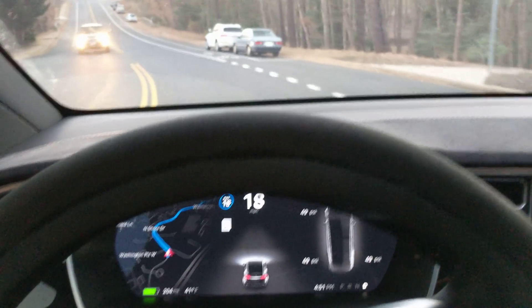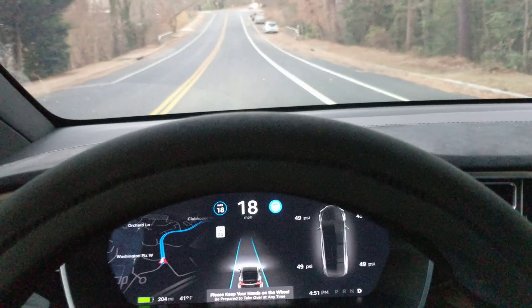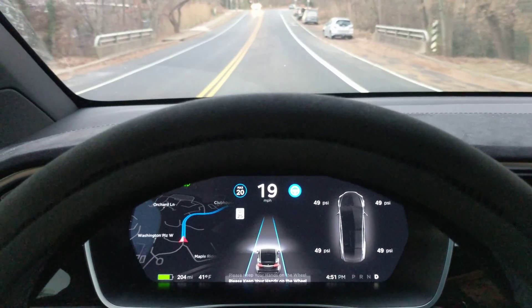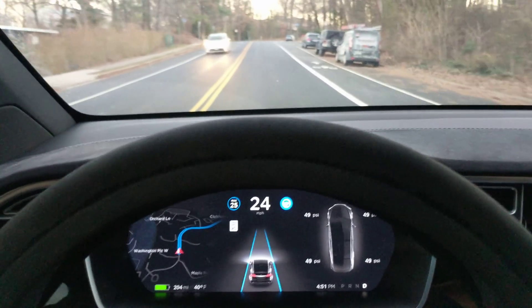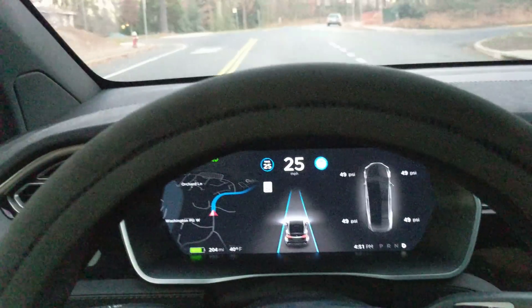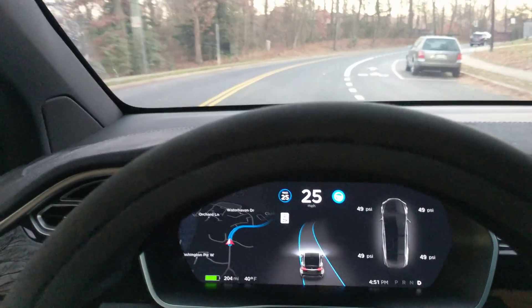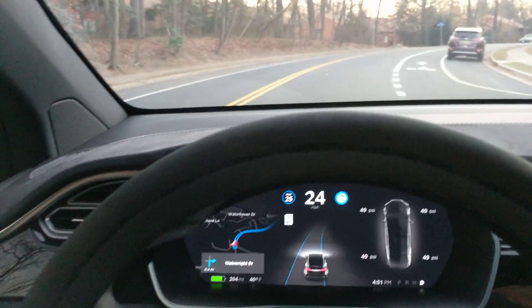I'm not able to engage here. Still not. Okay, now we've got someone behind us — the UPS truck. We're off into the bike lane a little bit.